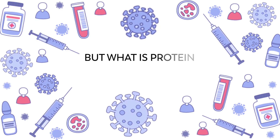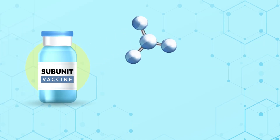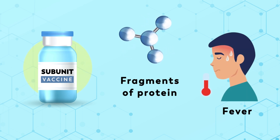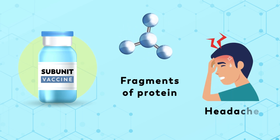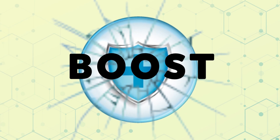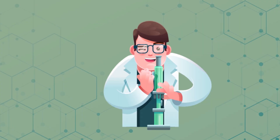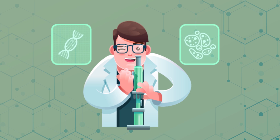What is a protein subunit vaccine? Subunit vaccines use pieces of the pathogen — often fragments of protein — to trigger an immune reaction. Doing so minimizes the risk of side effects, but it also means the immune reaction could be weaker. This is why they often require adjuvants to help boost the immune reaction. An example of an existing subunit vaccine is the Hepatitis B vaccine. The protein subunit vaccination is a well-established technology that is also advantageous for those with compromised immune systems.